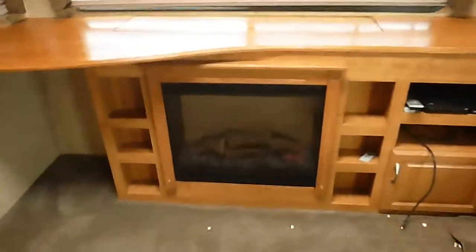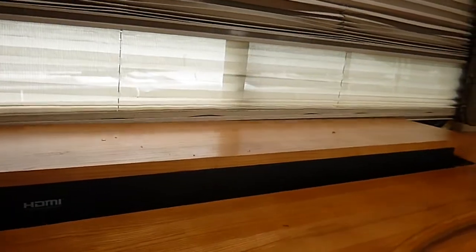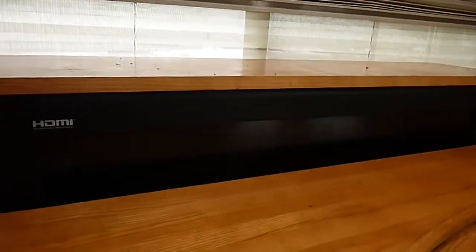It has a fireplace, though I can't find the remote for that. There's a DVD player. It also has a pop-up TV, and that works. We don't have it hooked up to cable or antenna right now, but it did come on. As you can see, it comes all the way up — pretty good-sized TV.